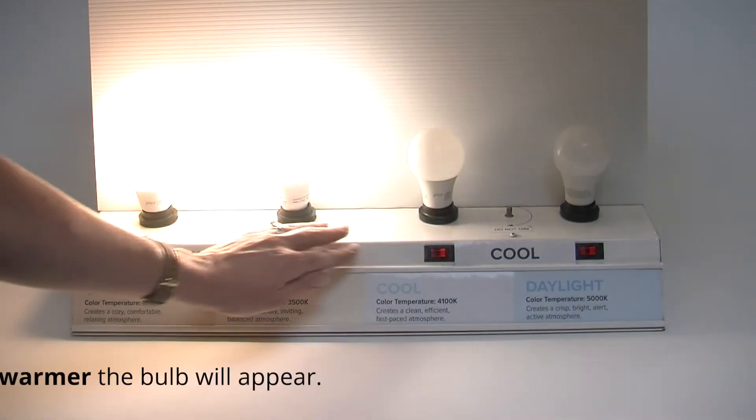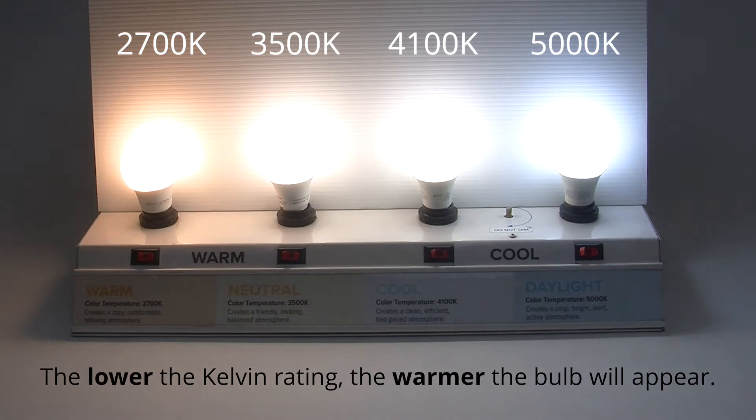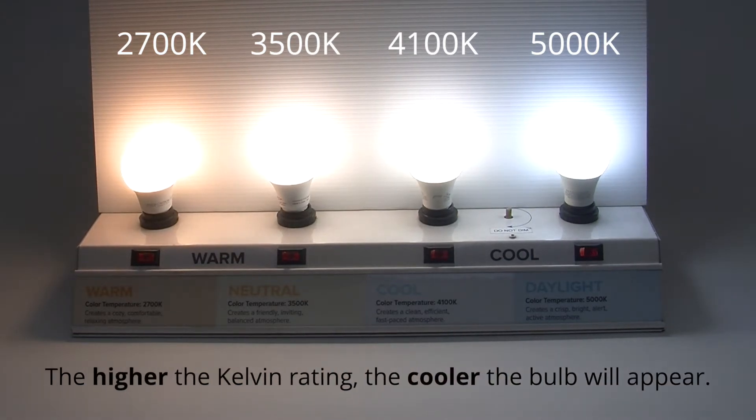Color temperature is measured in degrees of Kelvin. The lower the Kelvin rating, the warmer the bulb will appear. The higher the rating, the cooler and seemingly brighter the bulb will appear.